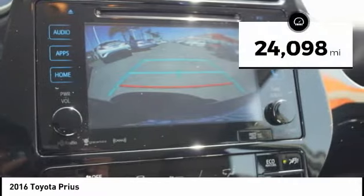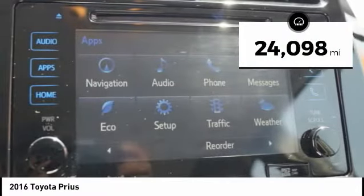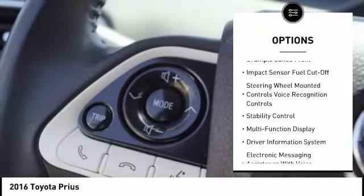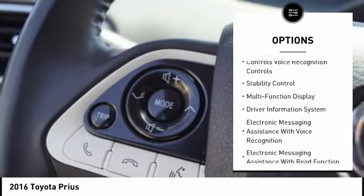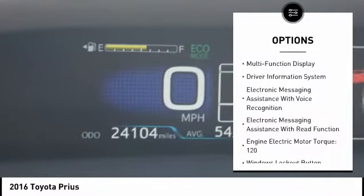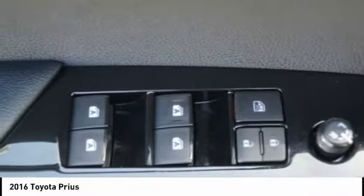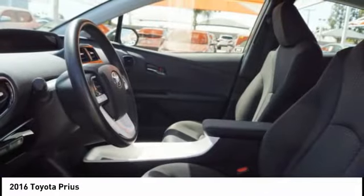This vehicle has less than 25,000 miles. Here are some of this vehicle's great options: traction control, stability control, power steering, clock, child safety locks, trip computer, power brakes, cargo area light, electronic brake force distribution, and pedestrian alert system.